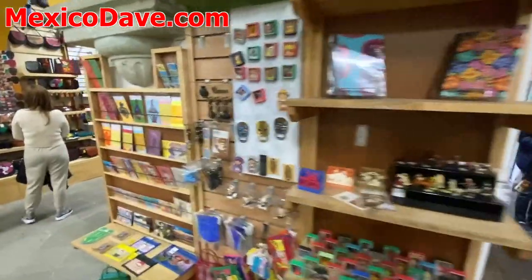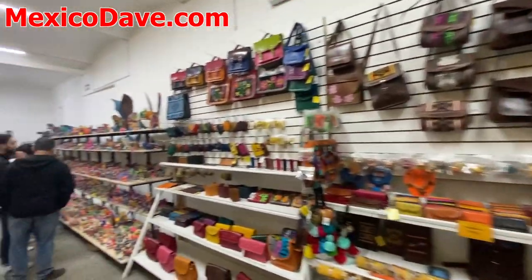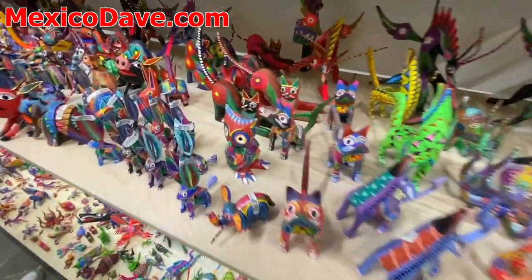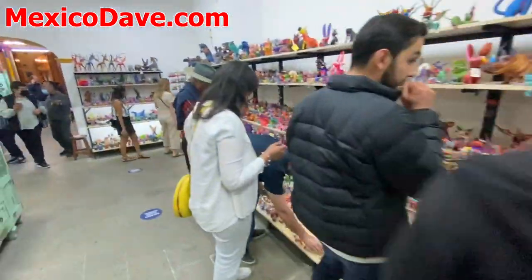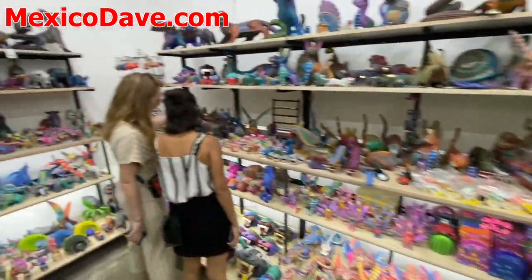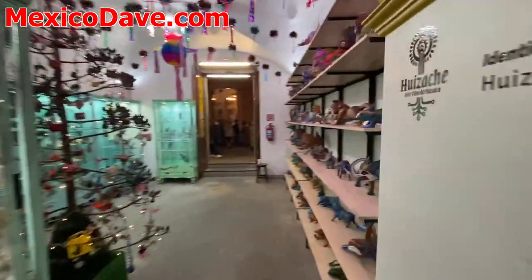A bunch of handmade cards. This is the leather section. And then these small sculptures of animals are called alebrijes. In this zone, they tend to be smaller sizes and a little bit cheaper, brighter colors. And then going into this room, you have more high-quality pieces.